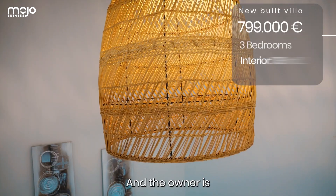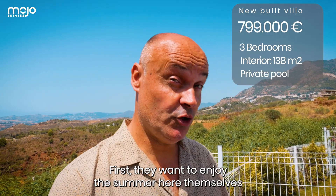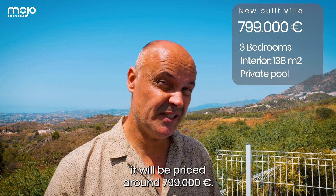The owner is thinking about putting it on the market soon — first they want to enjoy the summer here themselves — but if it goes to market it will be priced around 799,000 euros.